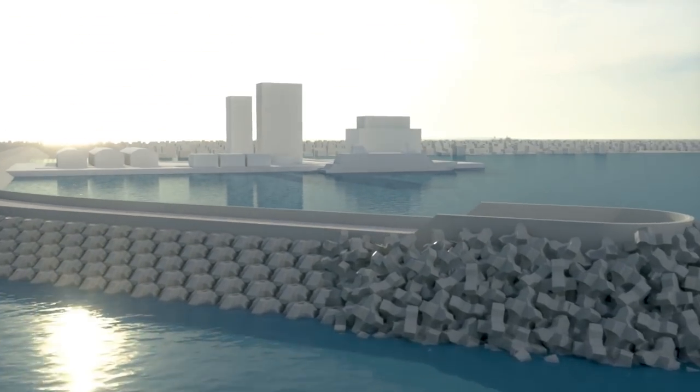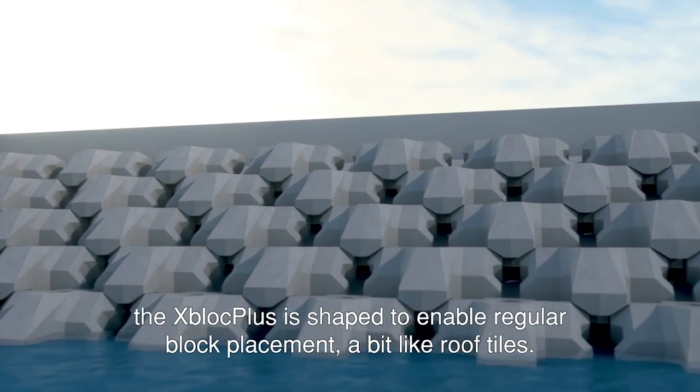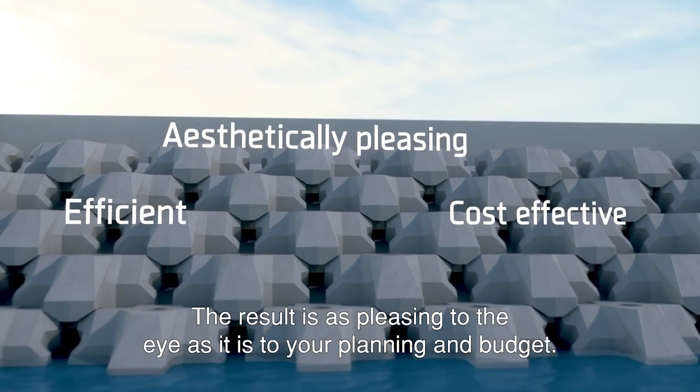Answering the market's demands, the X-Block Plus is shaped to enable regular block placement, a bit like roof tiles. The result is a product that's as pleasing to the eye as it is to your planning and budget.